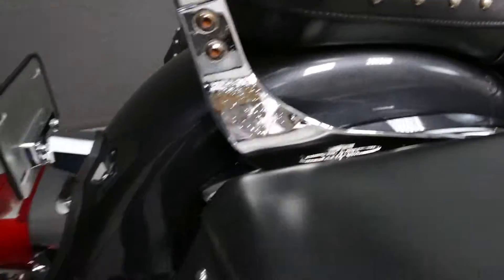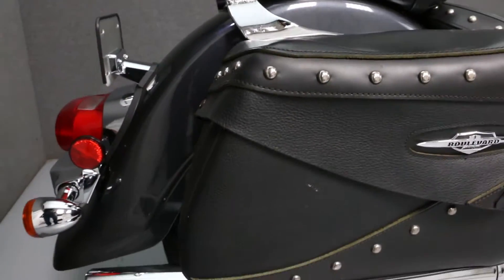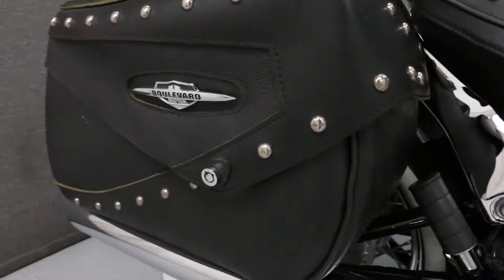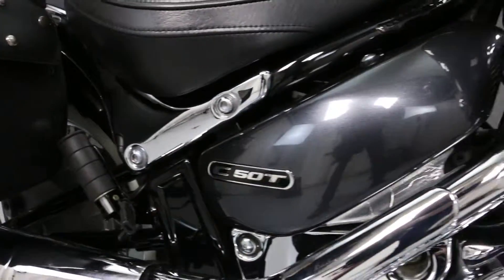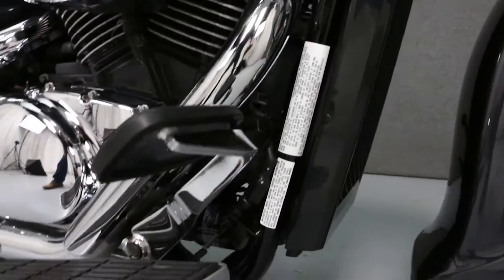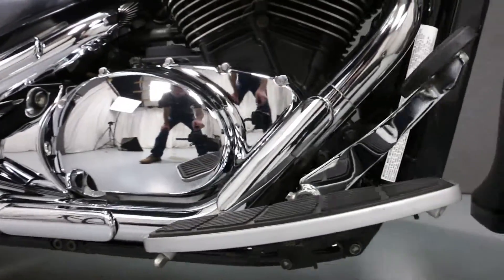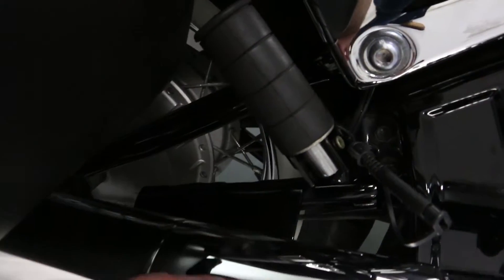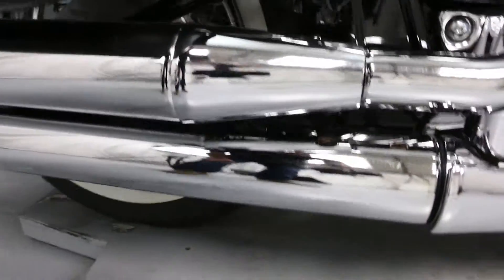The chrome is pitting and flaking on the backrest. There is scratching on the top of the muffler.